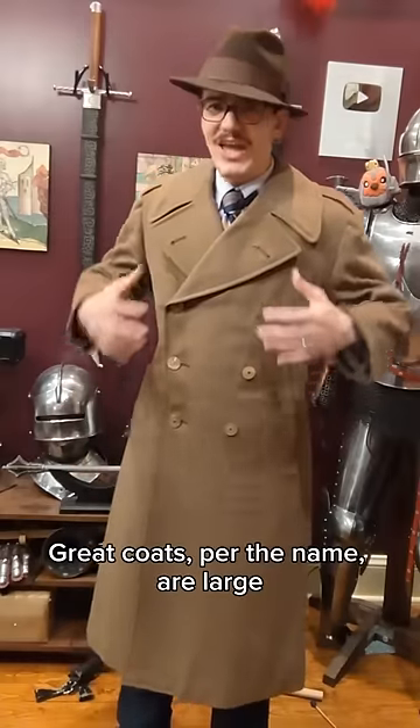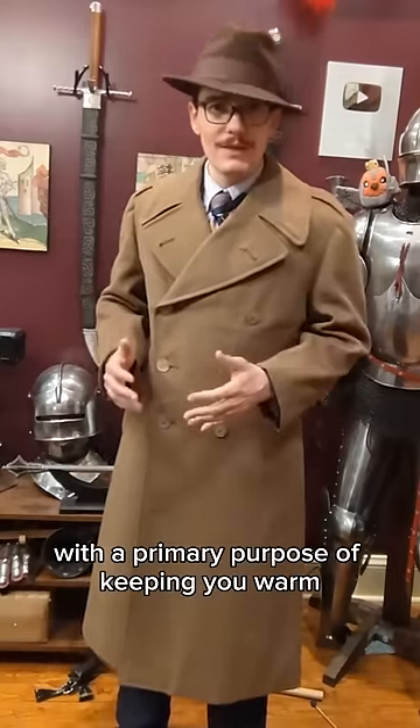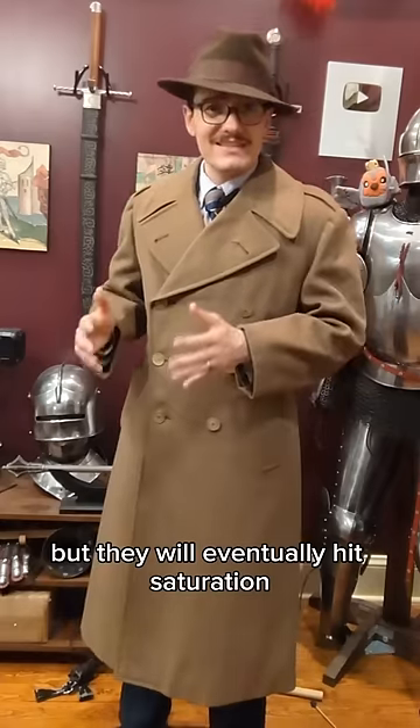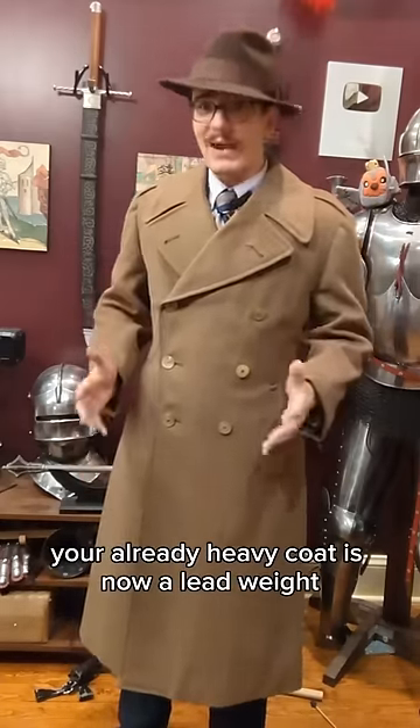Greatcoats, per the name, are large, heavy garments typically made from wool with a primary purpose of keeping you warm. Because they're made from wool, they have a certain natural resistance to rain, but they will eventually hit saturation, at which point your already heavy coat is now a lead weight.